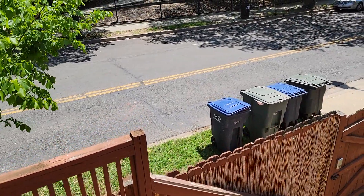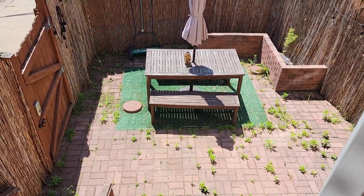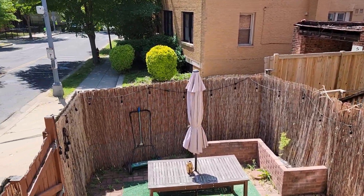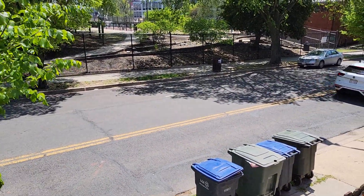You do have a little backyard here. You can see a little garage over there — you've got one off-street parking space, and there is street parking on that side of the street as well.